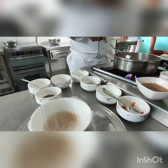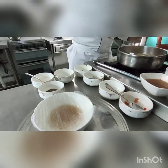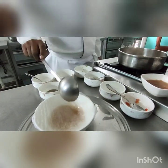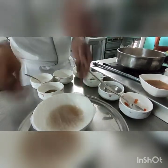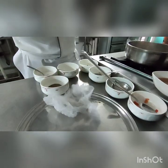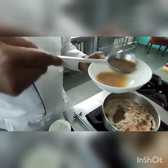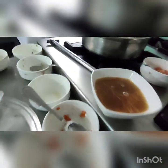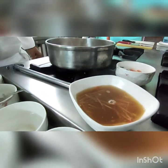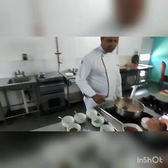Without breaking the raft, the consommé is having all the flavor in it. We have to remove the fat also and be careful. This is consommé julienne. In the same way, we can make different kinds of consommé. Is it clear to everyone? Yes sir. Thank you so much — we will see you in another session.